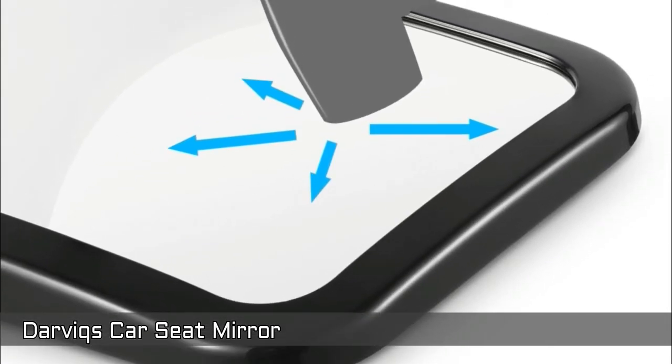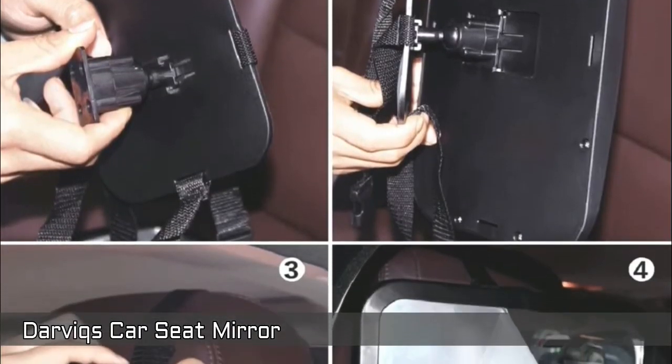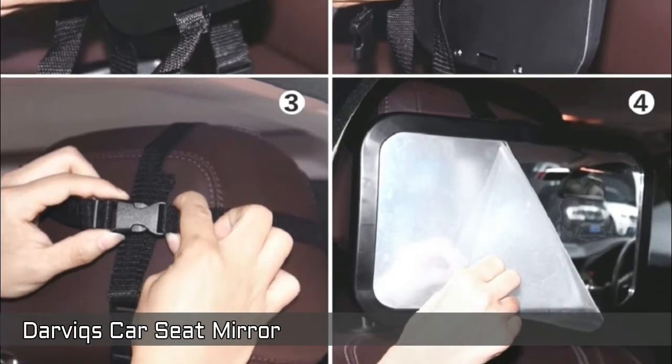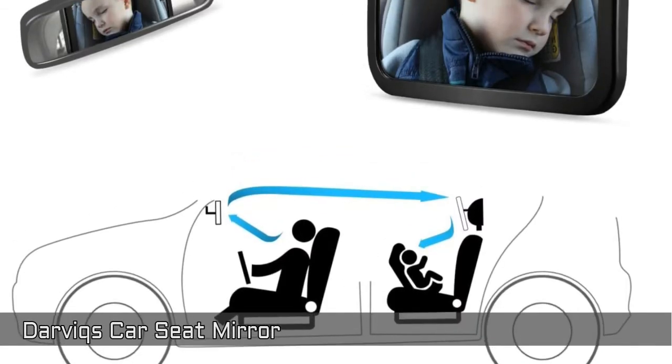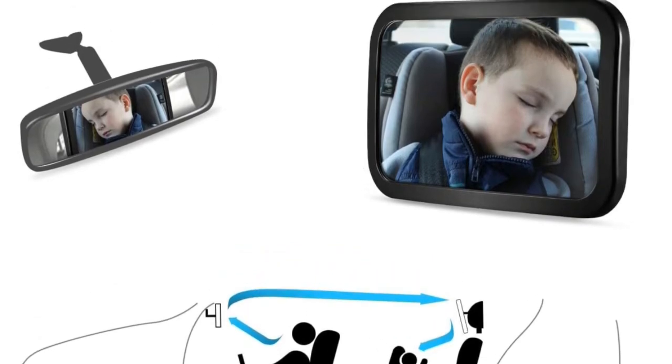Shatterproof acrylic glass ensures your baby's safety in the event of any crash or accident. Features an extra-durable strapping system to ensure that the mirror will firmly stay in place even through bumpy roads. No assembly required and it fits in all vehicle types.